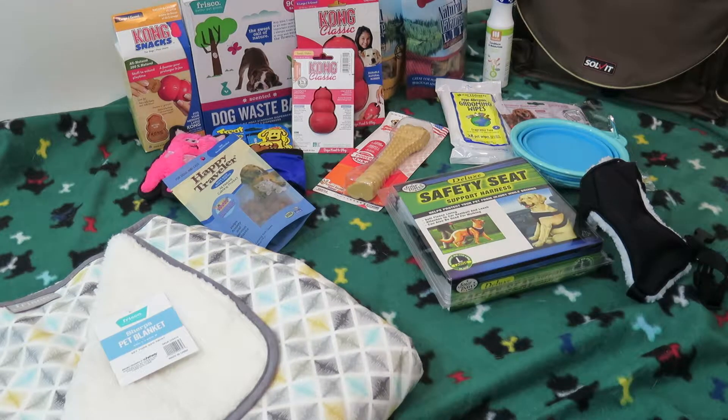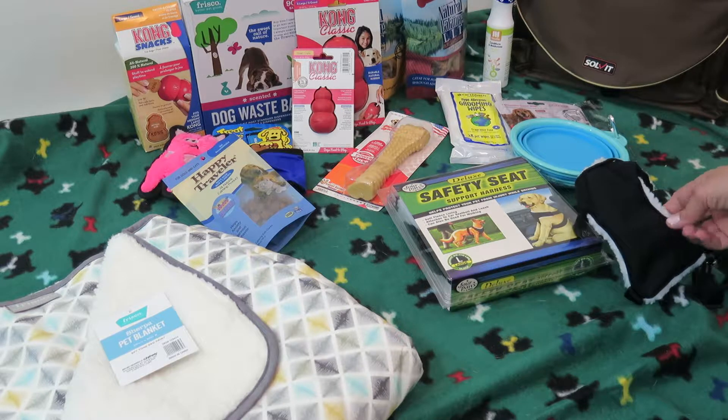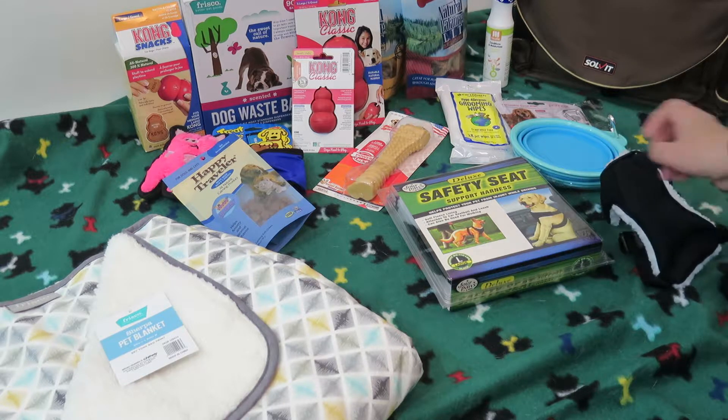As if we didn't have enough amazing gifts on the first day that we won our contest winnings from BlogPaws and Chewy, the next day we got another box filled with another bunch of great things for travel for pets.